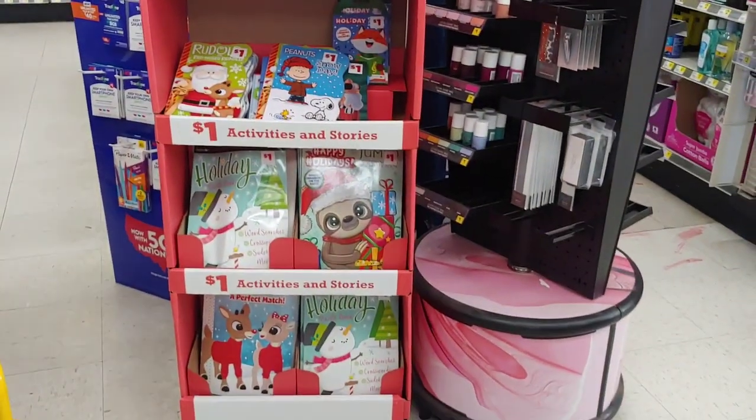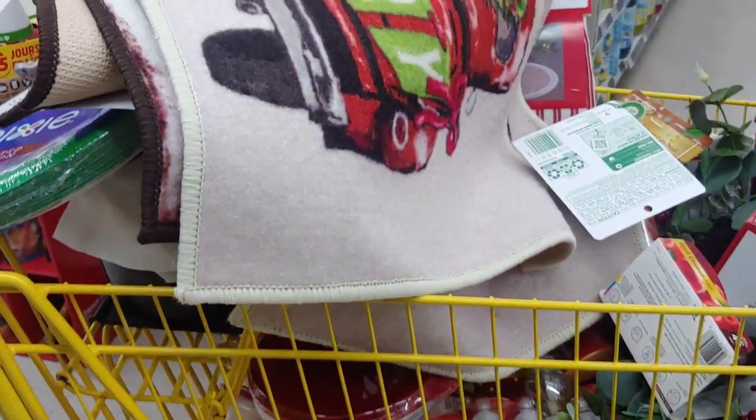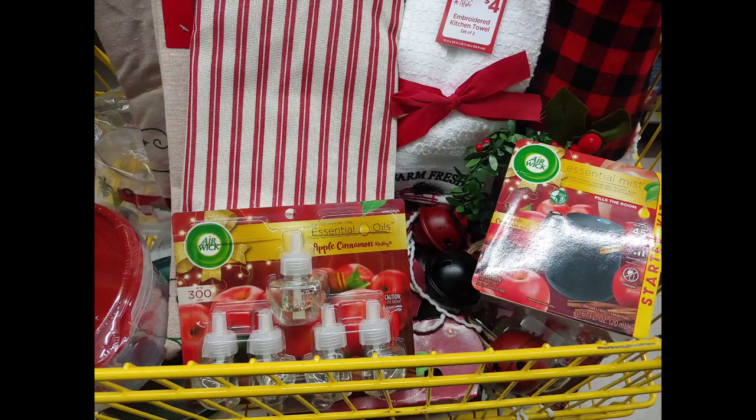I'm going to turn this camera around and show you what my basket looks like thus far — it is packed with stuff. I'll sort it and see exactly how I'm going to divide these transactions, because I'm taking advantage of the Airwick overage with paper coupons and digital coupons. I'm going to do about three different separate transactions because I've got three different accounts with digital coupons, plus some paper coupons as well. Then I'll come back and break it down and share everything I picked up for 25 cents.